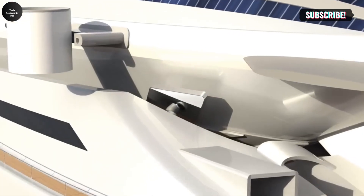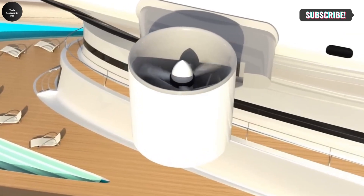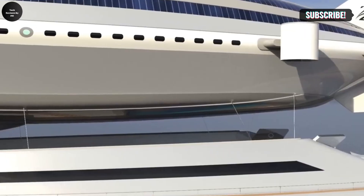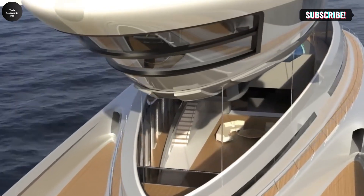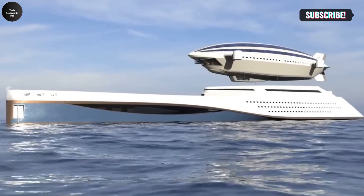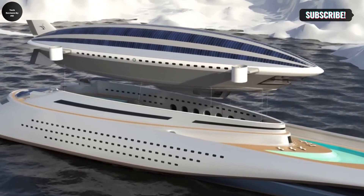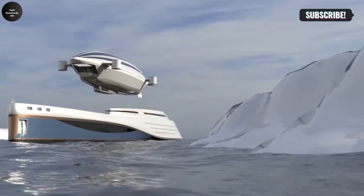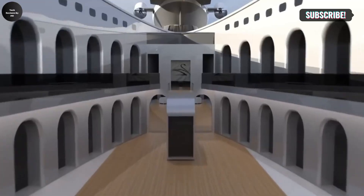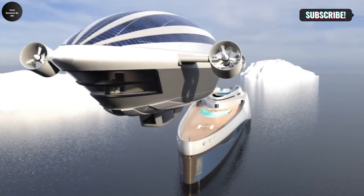It includes 22 guest suites, multiple open decks with luxurious pools, and a microgravity research laboratory, turning the yacht into not just a leisure platform, but also a hub for scientific exploration. The dual-purpose functionality of the Colossea redefines what's possible in luxury travel, allowing for total immersion in the beauty of Earth's oceans while providing the added thrill of aerial observation — making it ideal for adventure seekers, scientists, or elite travelers.